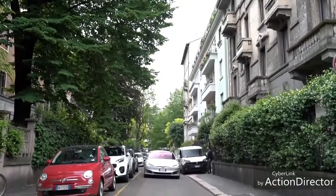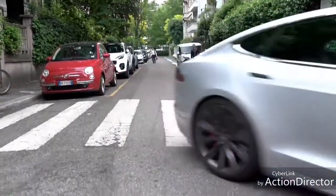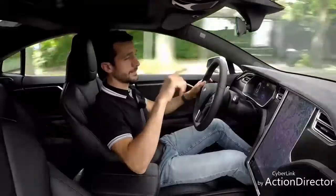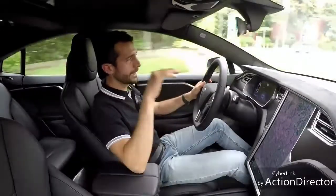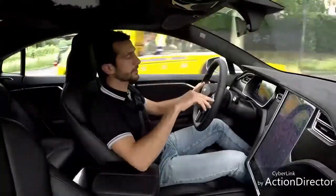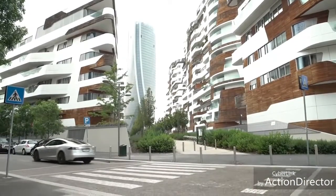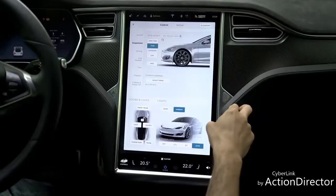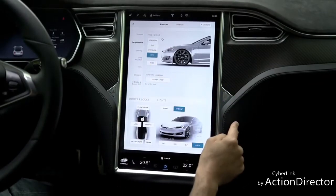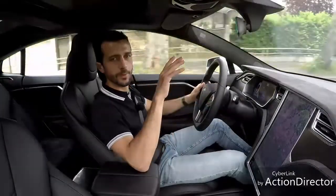Con 4 metri e 97 di lunghezza e quasi 2 di larghezza senza specchi, piazzare la Model S in città non è una cosa semplicissima. Potrebbe tornare però molto utile la funzione summon tramite app sul telefono: si muove la macchina da giù e la si può infilare in spazi stretti, senza quindi il problema di dover aprire le porte e non riuscire a scendere. E poi c'è la chicca della geolocalizzazione delle rampe: come su tante altre macchine si possono alzare le sospensioni per affrontare le rampe senza toccare sotto, ma la seconda volta che si torna nello stesso punto la macchina ha geolocalizzato la rampa e si alza in automatico.